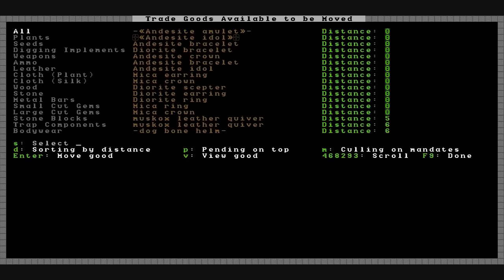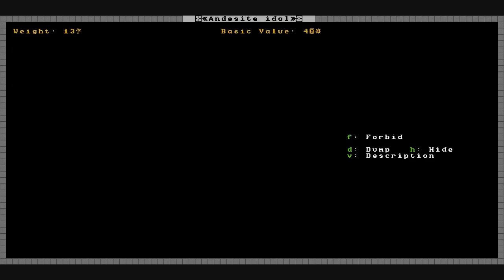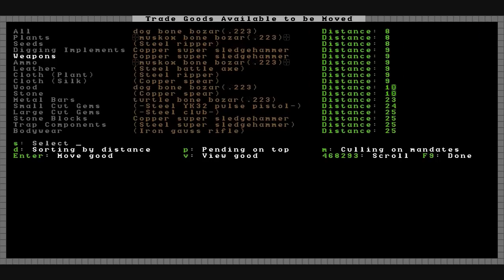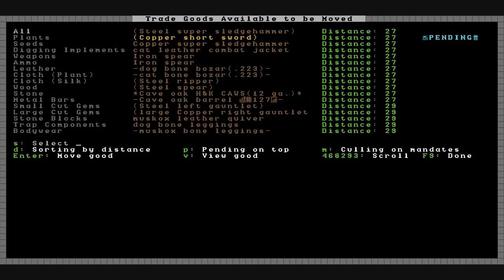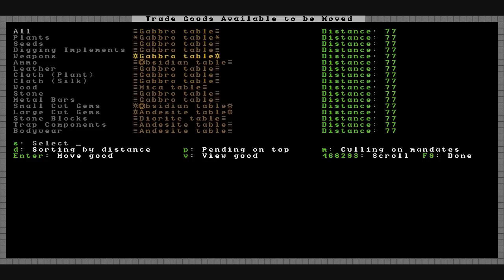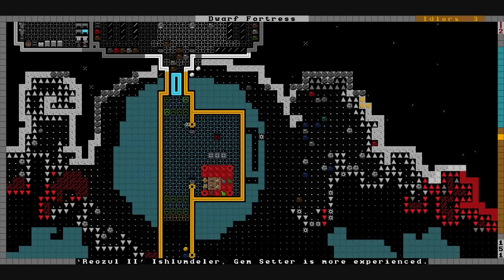Let's see what goods we can send out for trade. We've got a lot of stuff valued at 30 and 40 — it's all at a distance of zero so it's already nearby. Going through the list: a short sword, we'll sell that, and another ripper. That might be all the little stuff we're getting rid of for now. We'll let this go through, let them haul it out there. We'll call Catfish and get him on the way — we'll see what they have for trade when everything gets set up.